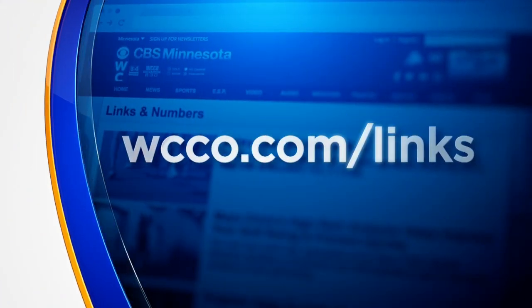Susan Elizabeth Littlefield, WCCO4 News. For more tips on rebooting and optimizing internet performance, and information on how low-income families can get help paying for internet, that information is available at WCCO.com slash links.